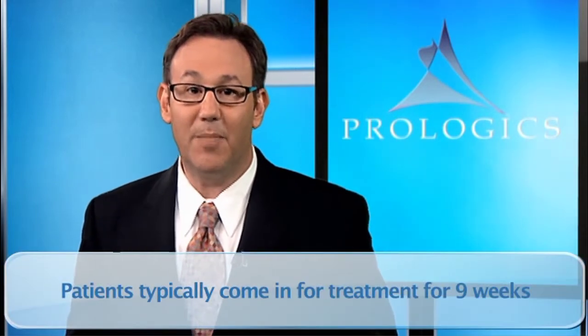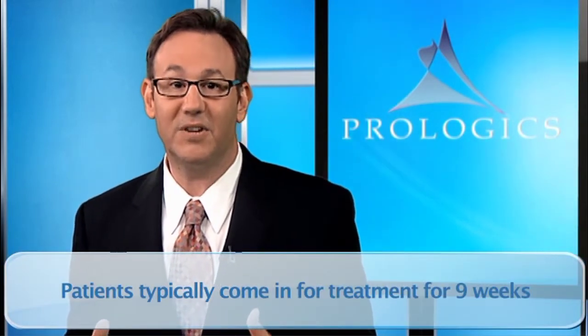Patients typically come in for treatment for nine weeks. Treatments are given every day, Monday through Friday, and take up only 20 minutes of your day. And like any x-ray, there's no pain or sensation.